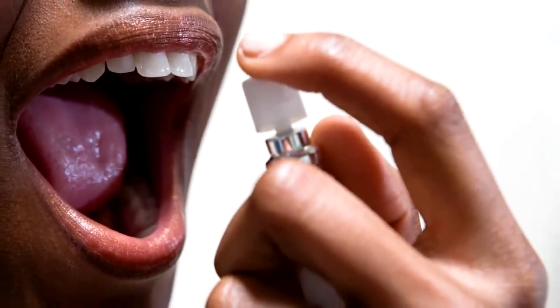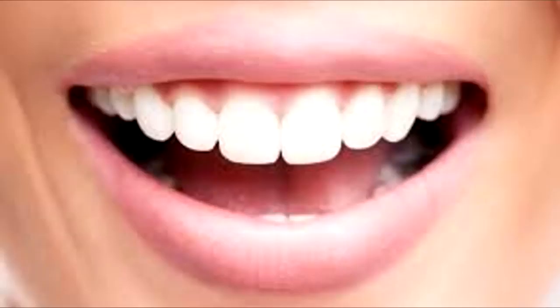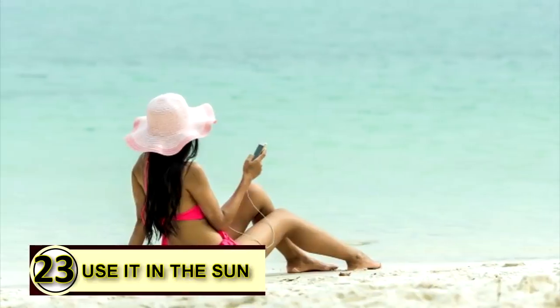Tip number twenty-two: as a breath freshener. Make somebody feel like they're lounging in the tropics when they get close up to your face. If you suffer from bad breath, kick the problem with coconut oil by holding a teaspoon or so in your mouth until it melts, swish it around a bit, and then either swallow it or spit it out into the trash.